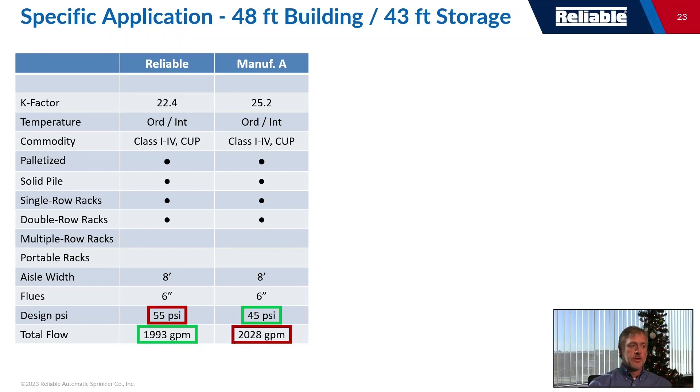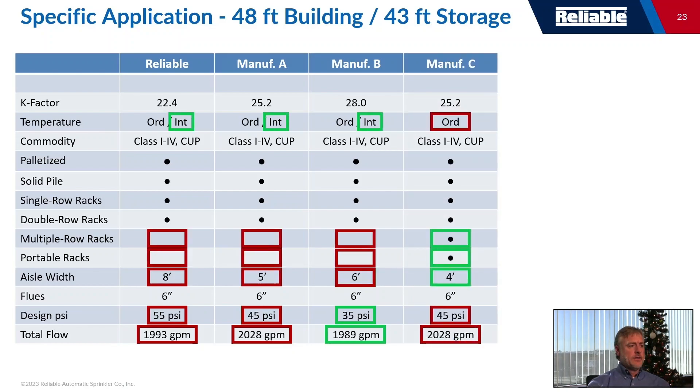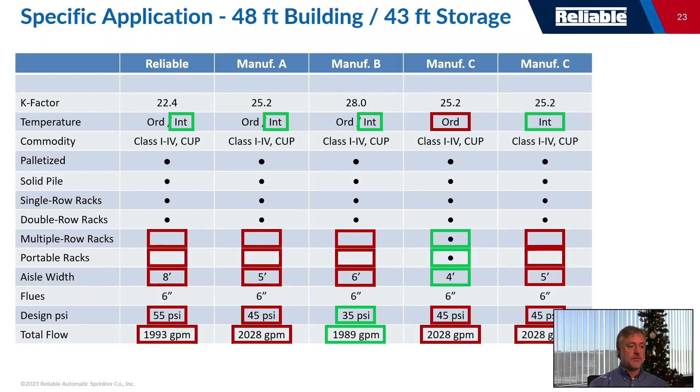The first specific application sprinkler was the Reliable Model HL-22, achieving a listing at 55 PSI with an eight-foot aisle. Another manufacturer came along with a K-25 sprinkler at 45 PSI, also with an eight-foot aisle. Then another manufacturer got to a six-foot aisle at 35 PSI using a K-28 — the first K-28 on the market. After that, manufacturer A went back and got their K-25 down to five-foot aisles, which was the leader for a while, until another manufacturer got to four-foot aisles.